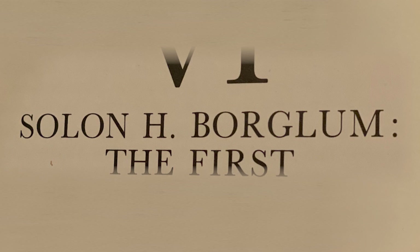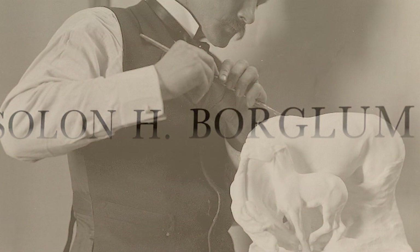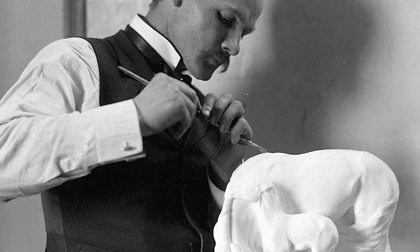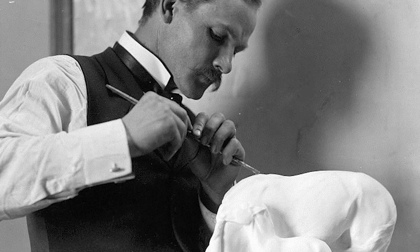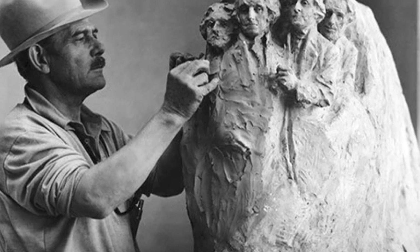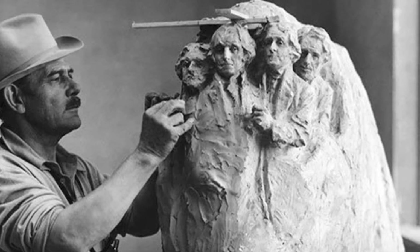Born in 1868 to Danish immigrant parents, Solon was raised in small frontier towns in Nebraska. He learned all the skills of riding, roping, and all that's required to live the cowboy life. He even managed a 6,000-acre ranch while still in his teens. His older brother, Gutzon Borglum — the sculptor of Mount Rushmore in the Black Hills of South Dakota — convinced him to pursue art and give up ranching.